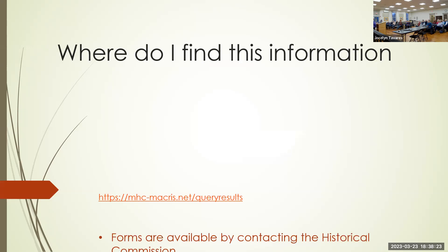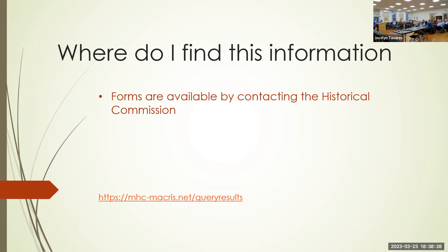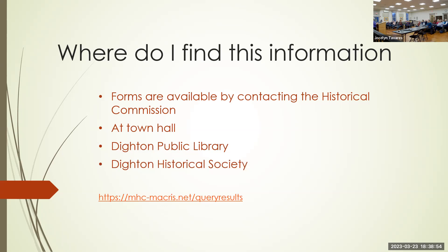The forms are available by contacting the historical commission. I brought a notebook of all the forms from the survey just completed — it's on the table. They'll be at town hall in the assessor's office, at the Dighton Public Library where I'm giving Jocelyn a flash drive with all the PDFs, at the Dighton Historical Society, and they're also available on the MACRIS website.